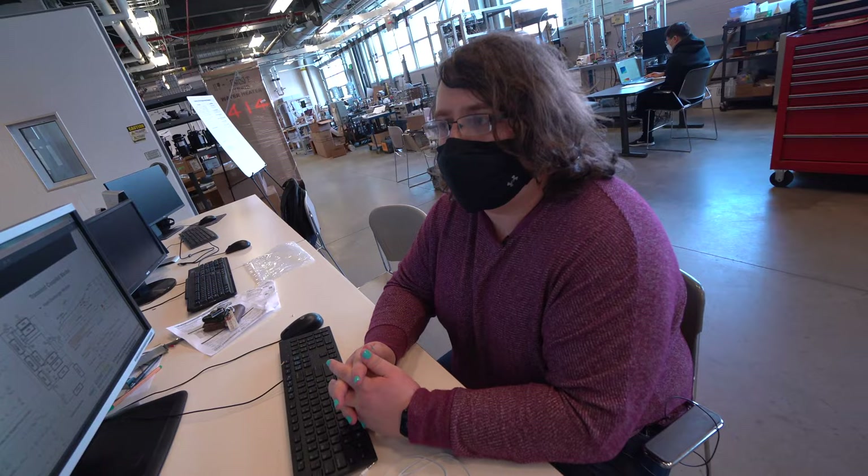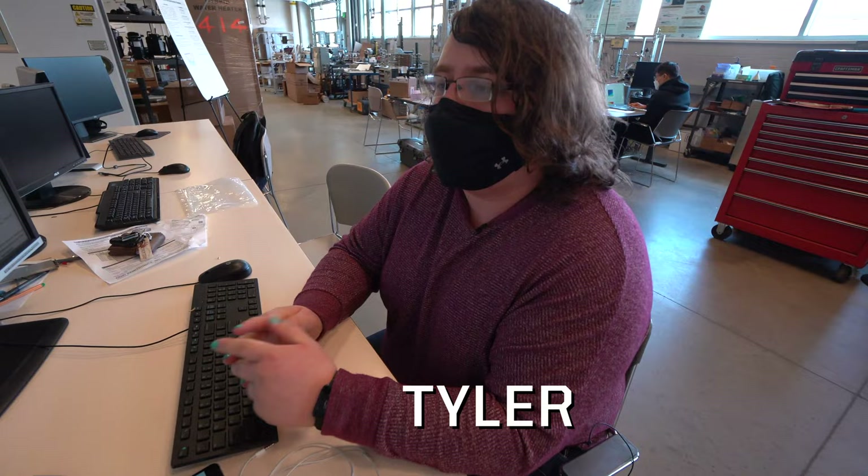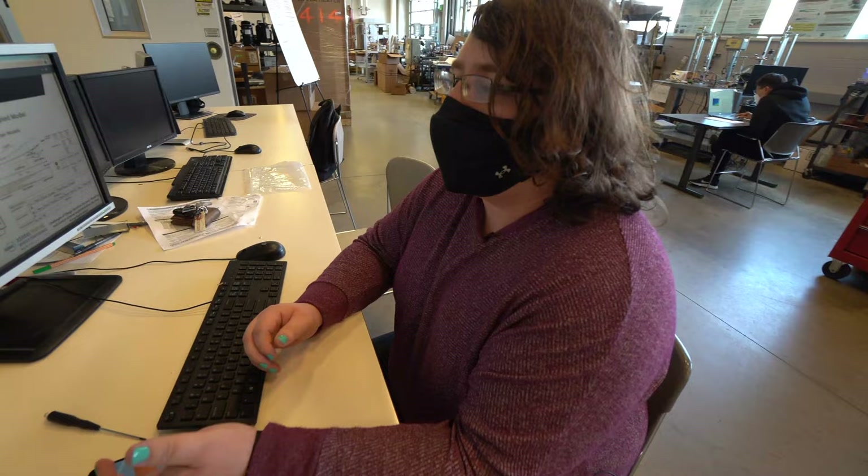We actually have chambers designed for testing and characterization of flammable or explosive refrigerants. My name is Tyler Shelley and I'm working on an R290 heat pump, which is designed to extend heat pump operation to extremely cold climates, where heat pumps normally wouldn't operate efficiently.